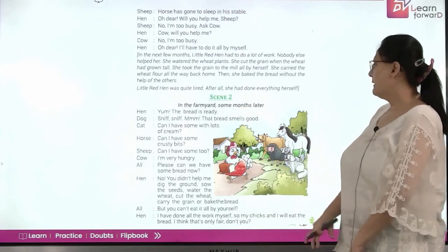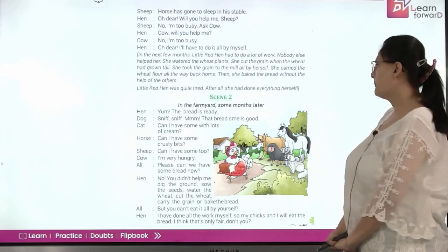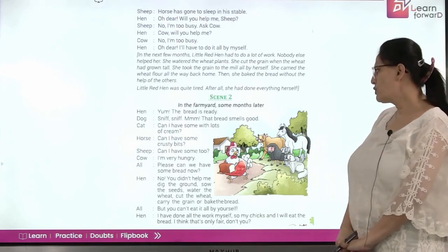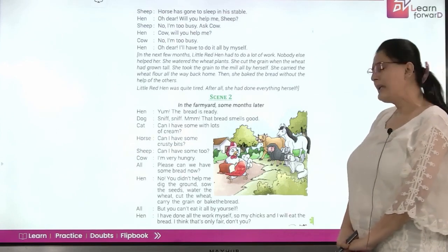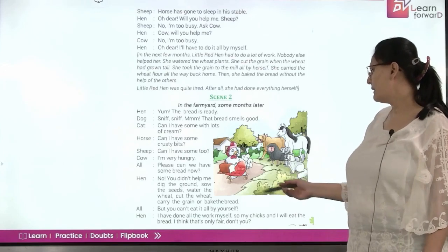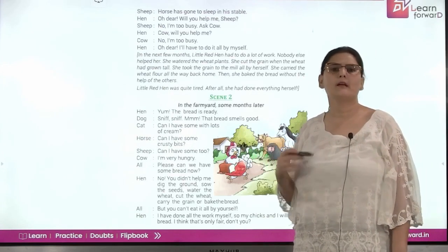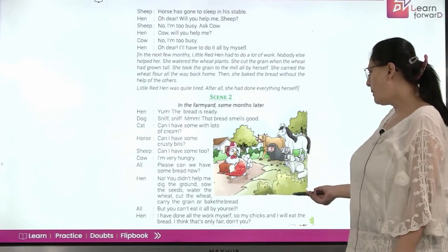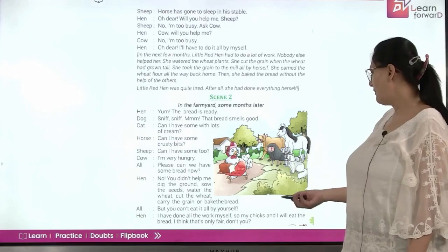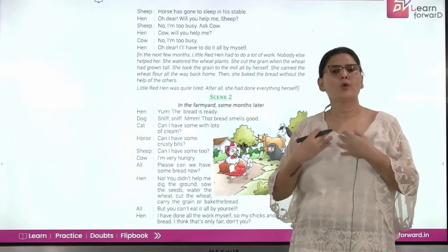In the farmyard some months later: Hen: Yum, the bread is ready. Dog: Mmm, that bread smells good. Cat: Can I have some with lots of cream? Horse: Can I have some crusty bits? Sheep: Can I have some too? Cow: I am very hungry. All: Please can we have some bread now? Hen: No. You didn't help me dig the ground, sow the seeds, water the wheat, cut the wheat, carry the grain, or bake the bread. All: But you can't eat it all by yourself. Hen: I have done all the work by myself. So my chicks and I will eat the bread. I think that's only fair, don't you? The hen says she and her babies will have it all, because she was the one who put in all the effort.